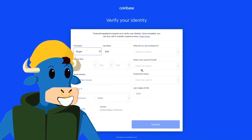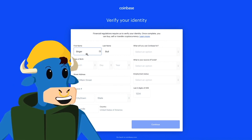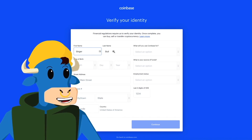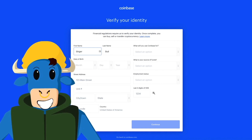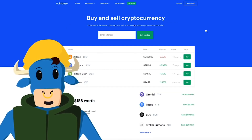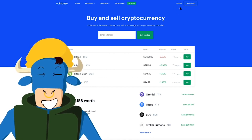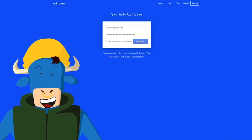The next thing that Coinbase will ask you to do is to verify your identity. In this box, they'll ask you to put in your first name, your last name, your date of birth, your street address, what you'll use Coinbase for, the source of funds, your employment status, and the last four digits of your social security number. After you've done so, it'll take you back to the home page of Coinbase, where you have to sign in. Once you've filled out your email address and your password, go ahead and hit Sign In.